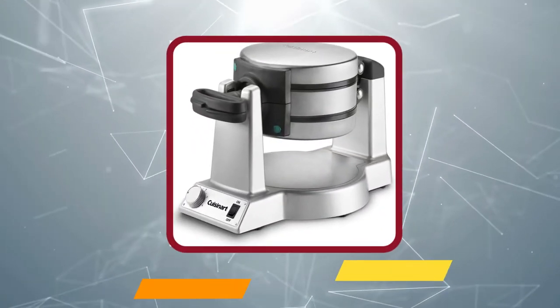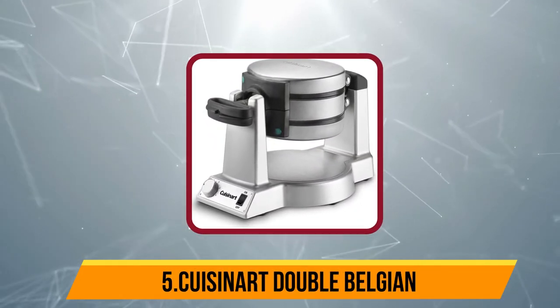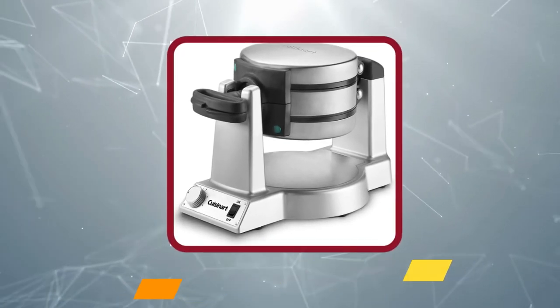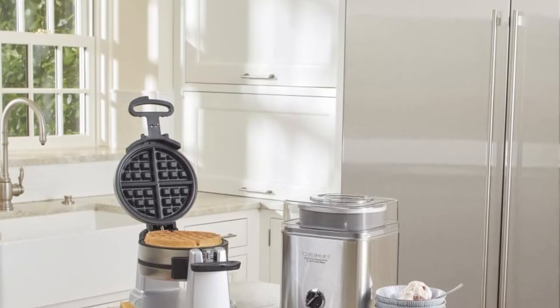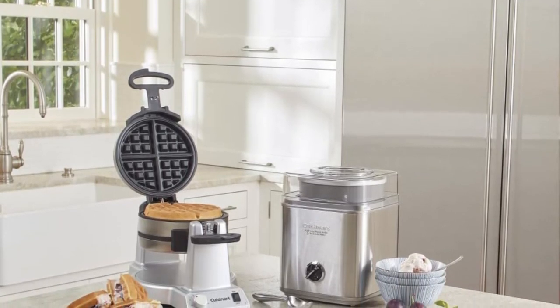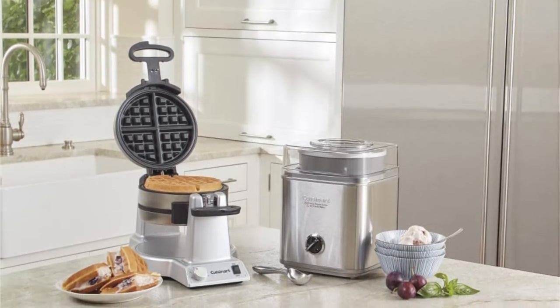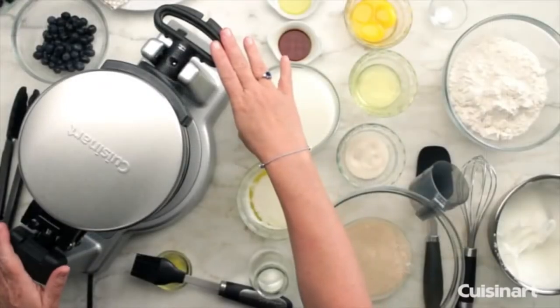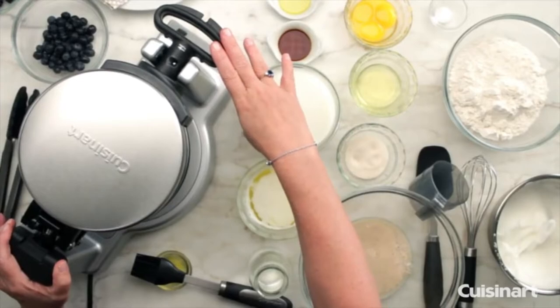Now number 5: the Cuisinart Double Belgian. The Cuisinart Double Belgian performed well in all of our cooking tests. The waffles almost always came out with a uniform texture. On coloring, our testers did notice that one side of the waffle maker cooked hotter than the other, but it was at least consistent.